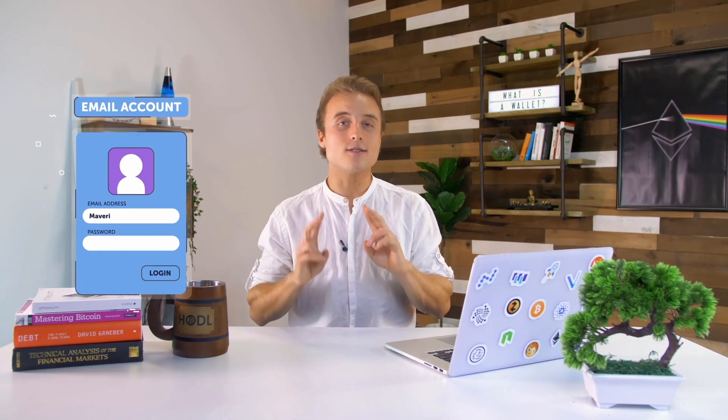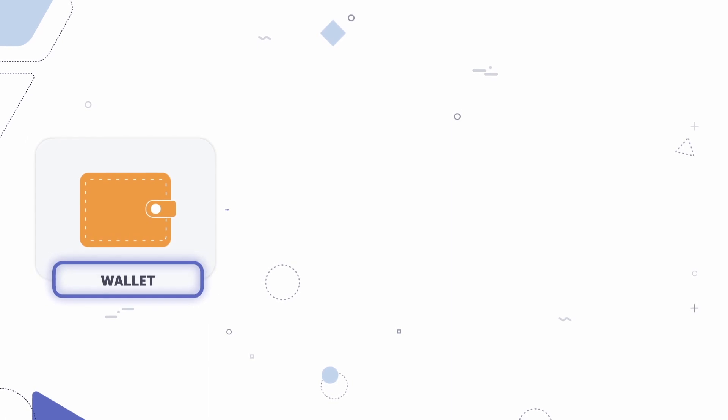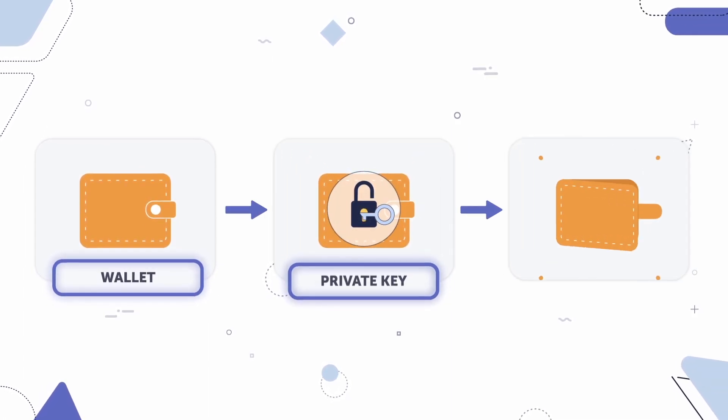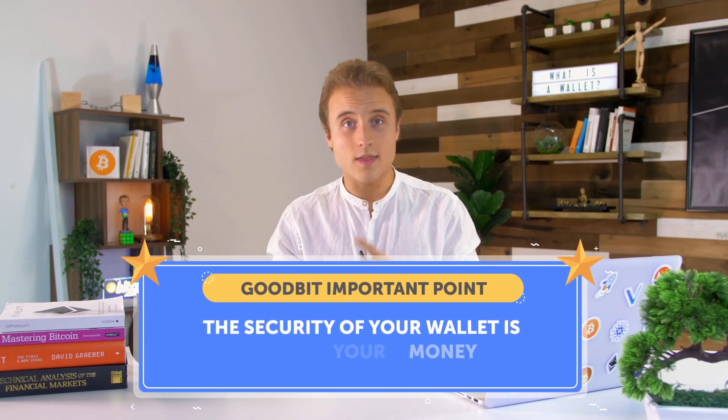To recap: your email account has two parts — an email address and a password. Your blockchain account has two parts — a public address and a private key. So what then is a wallet? In everyday life, your wallet is something where you keep your credit card, a college ID, and cash. In the cryptocurrency realm, a wallet is actually a piece of software or a hardware device that stores your private key for you and makes it really easy to send and receive crypto. Instead of memorizing your long, gibberish private key, your wallet does all that for you. The security of your wallet is essentially the security of your private key, and the security of your private key is essentially the security of your cryptocurrency. Important point: the security of your wallet is the security of your money.